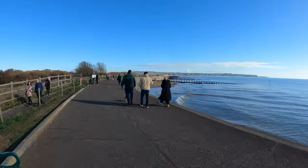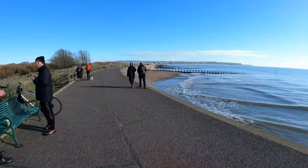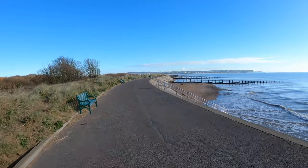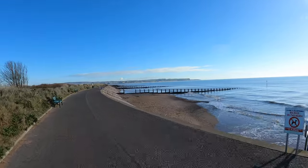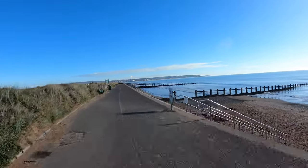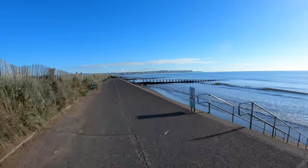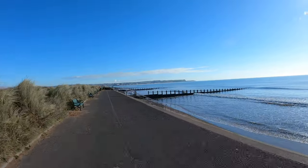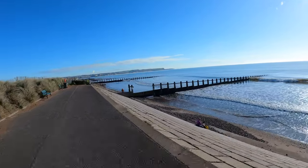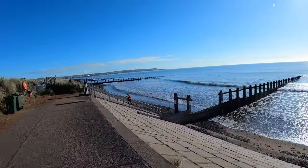This is Dawlish Warren. Swimmers are coming out — saw a few people walking back there with a long coat on, they'll be going in soon. One there going in, or just got out — madness. A bit fresh for me.